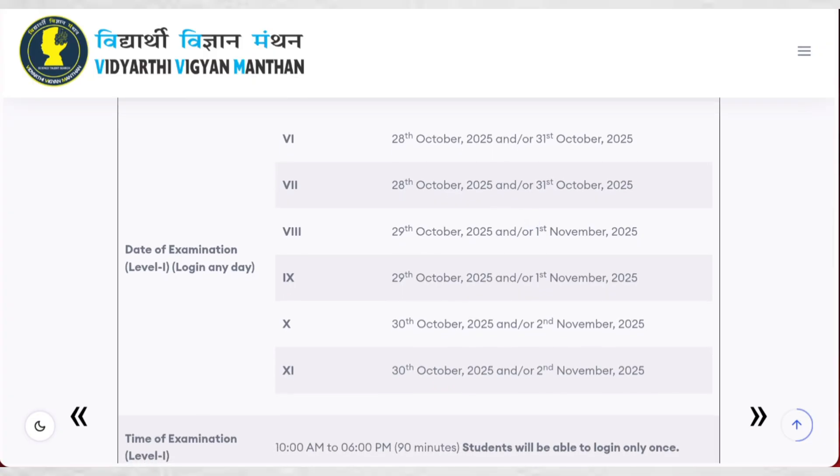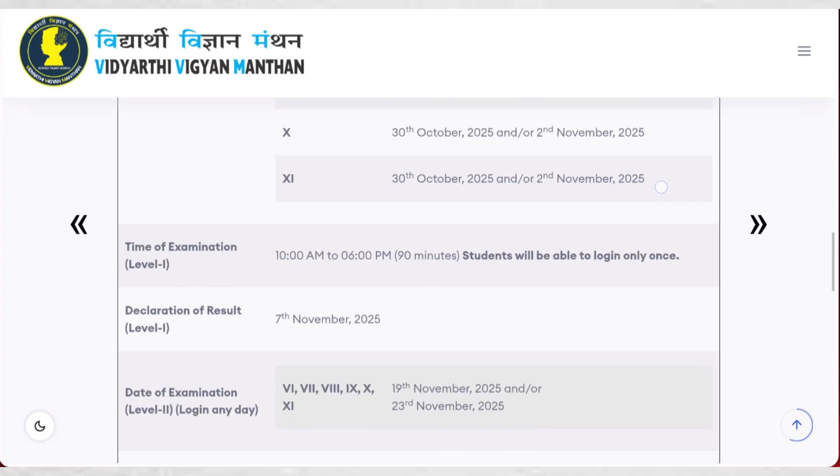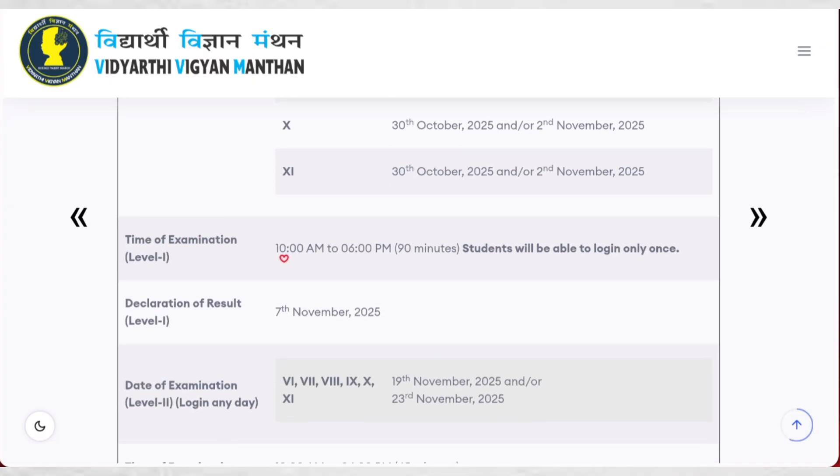This examination has different levels. Level 1 for classes 6th and 7th will be conducted on 28th October or 31st October. For classes 8th and 9th, it will be conducted on 29th October or 1st November. For classes 10th and 11th, it will be conducted on 30th October or 2nd November. There is no fixed timing — students can log in at any time on that day, but only once. The exam window is 10 a.m. to 6 p.m. and the duration is 90 minutes.